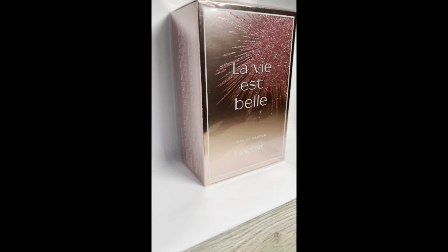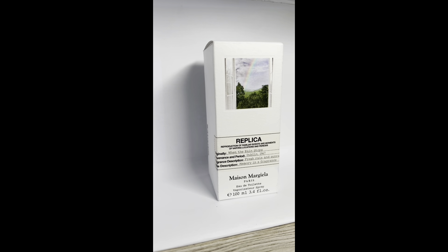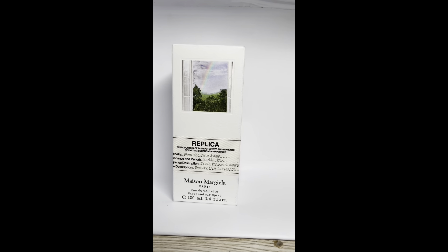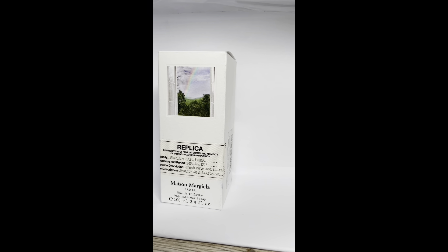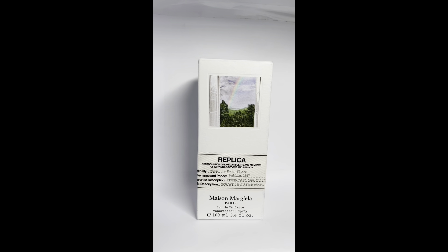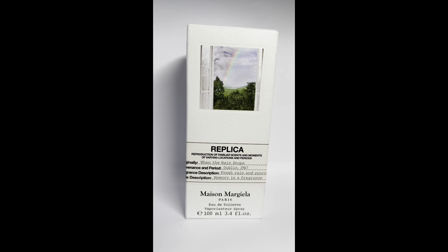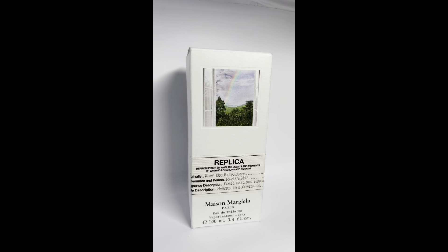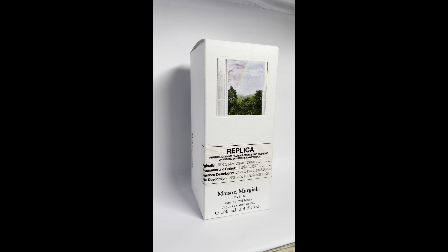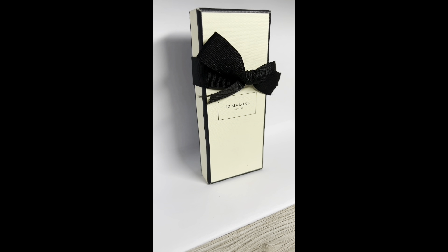Next we have When the Rain Stops by Maison Margiela Replica. I love the Replica concept — the emotions and experiences each scent evokes. This one is very earthy and very fresh — literally smells like when the rain stops. Highly recommended if you like fresh, earthy smells.